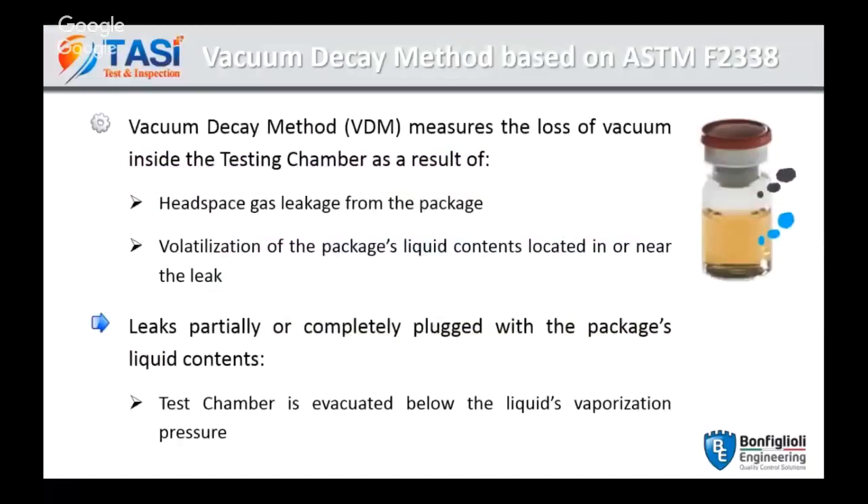The vacuum decay method measures the loss of vacuum inside the testing chamber as a result of a leakage coming from the headspace or a leakage in contact with the liquid. Whether the leaks are in the headspace region or in the liquid region, we can detect it with vacuum decay. In the case of liquid testing, the chamber will be evacuated below the liquid vaporization pressure, causing a pressure increase inside the testing chamber that allows us to detect the leakage.